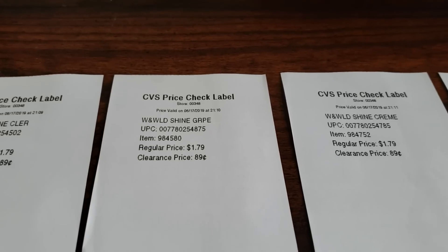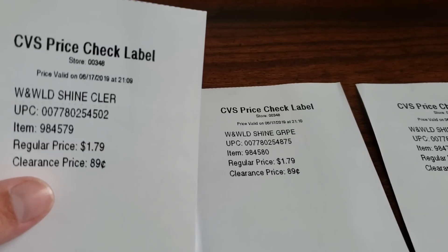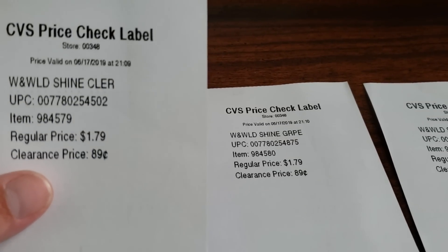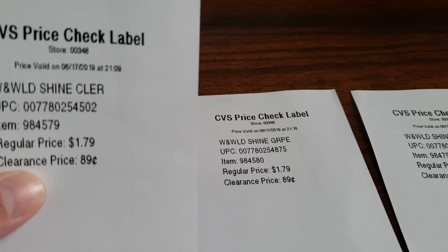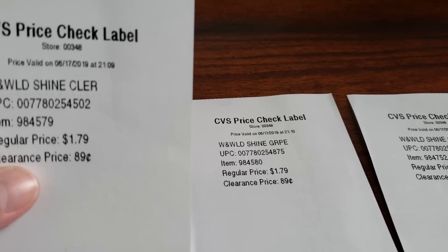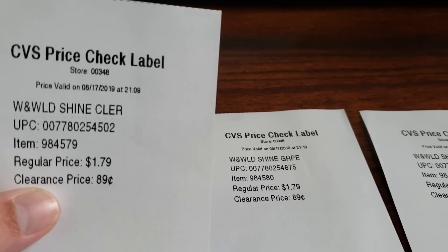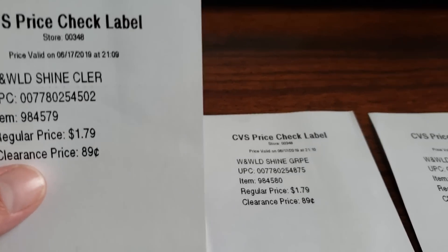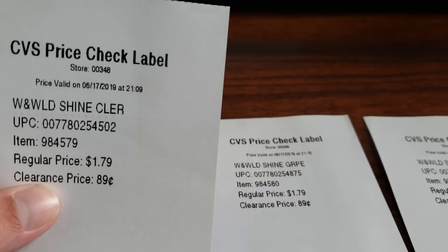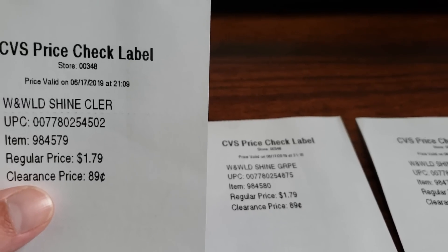And sure enough, the Wet n' Wild products — the nail polishes in particular — are on clearance. Clearance items never qualify towards ECBs earned. So even though the Wet n' Wild deal this week is spend $10, get $7 in ECBs back, if you did purchase nail polishes and your ECB did not print, this may be why.